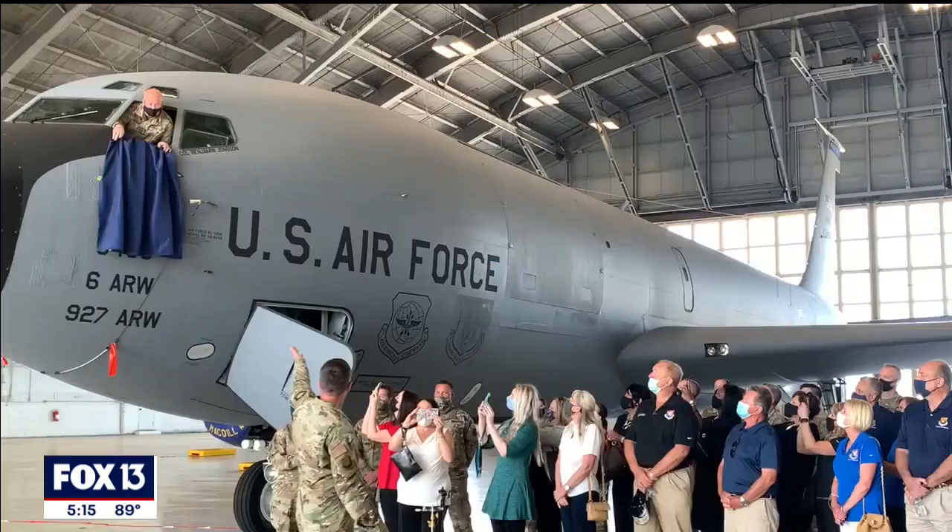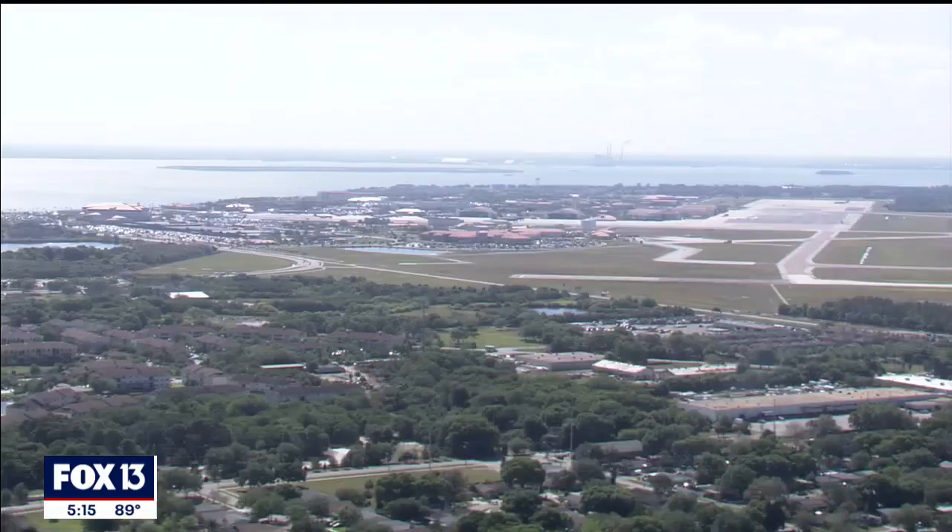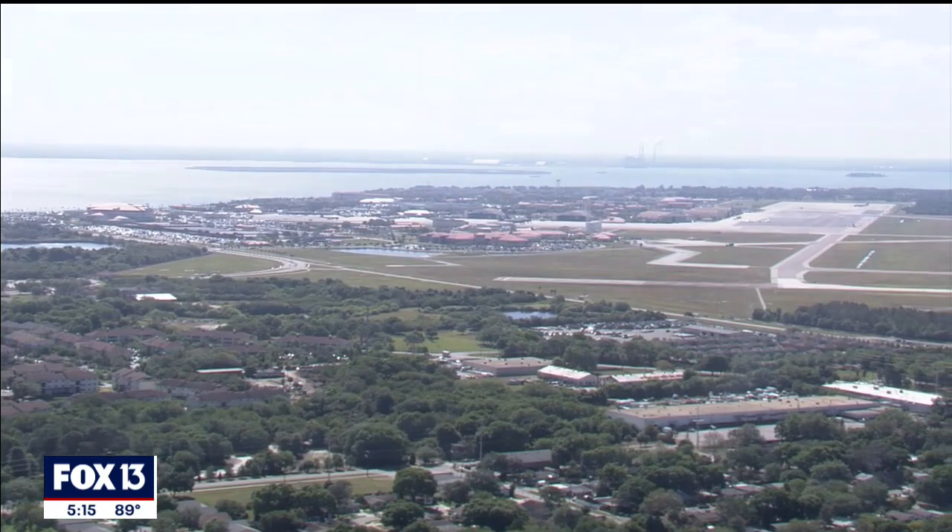Officials say it's a tribute to the important heritage that the base has with the city of Tampa and the surrounding communities. And yes, you will see this flying in the skies above Tampa Bay.